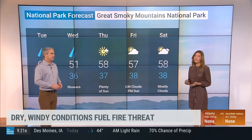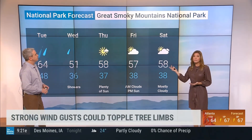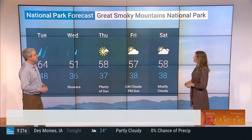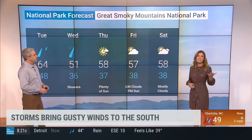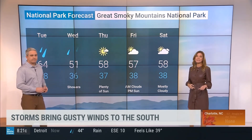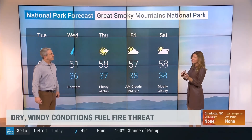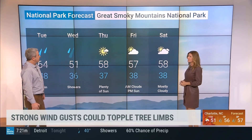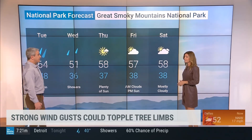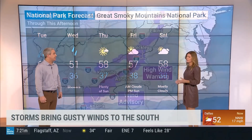It was a tough day yesterday with all that wind out ahead of the system, which really raised red flag warnings. They had to close some campgrounds at Great Smoky Mountains — a couple campgrounds closed, and some favorite roads like the road to Clingman's Dome were closed too. We are getting rain today, and the Park Service will assess later. But the fire danger will still be there — this rain is going to be helpful, but not going to eliminate the problem.